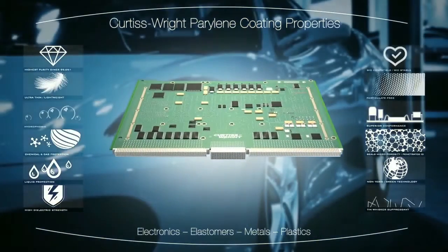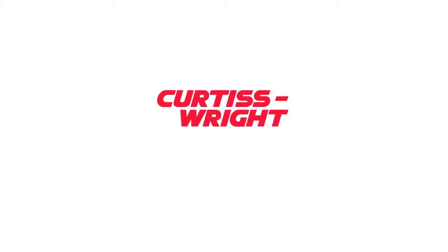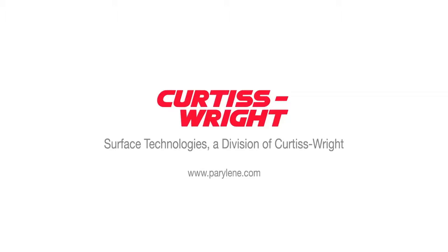Perilene is the coating of choice for high-reliability electronics. At Curtis Wright, you can expect competitive, high-quality, and prompt professional service. We are here to help you overcome your engineering challenges.